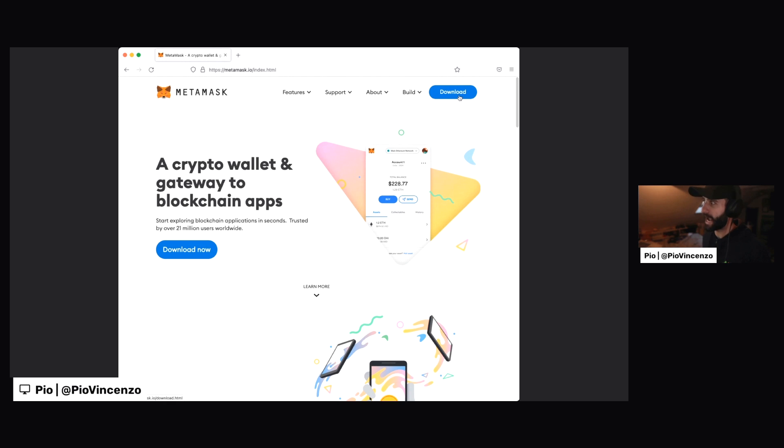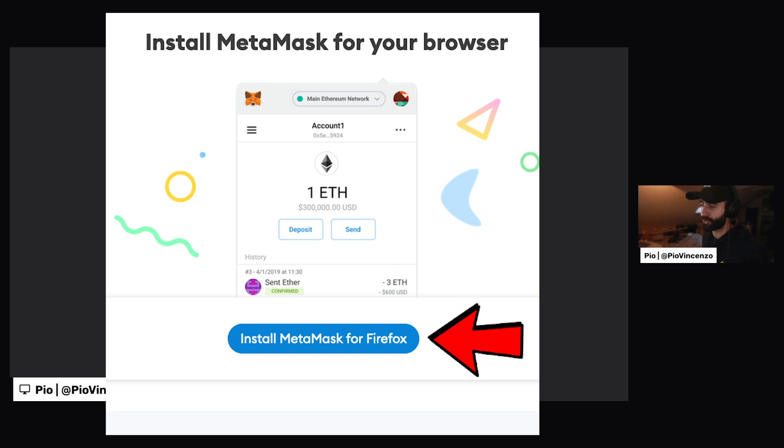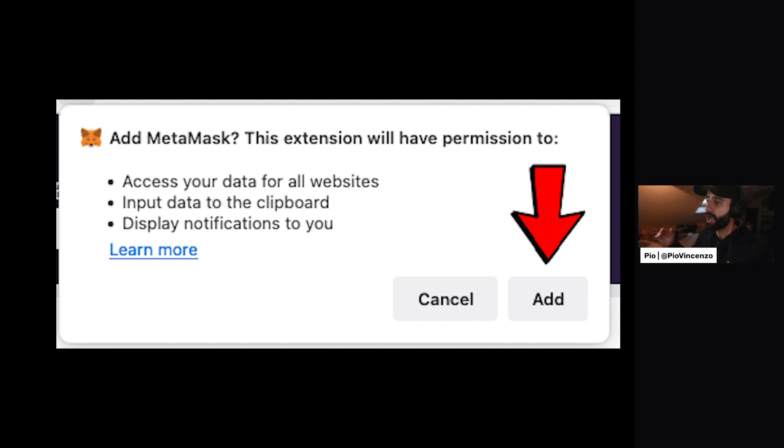So here we are. Let's click on download on the top right to actually download the MetaMask browser extension. I'll go here and click on install MetaMask for Firefox. It will bring me to this Firefox browser add-ons page. I'll click this button here to add to Firefox, and what that'll do is it'll actually prompt me to install the MetaMask extension. So we want to click add right there.